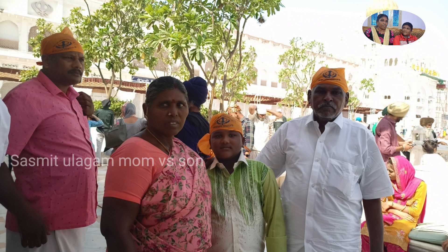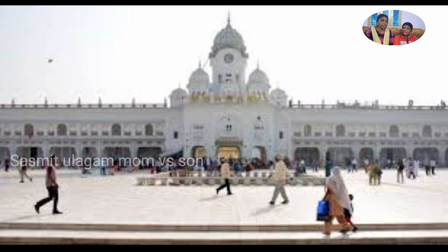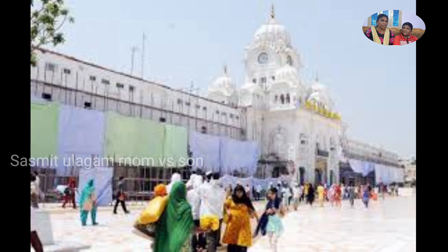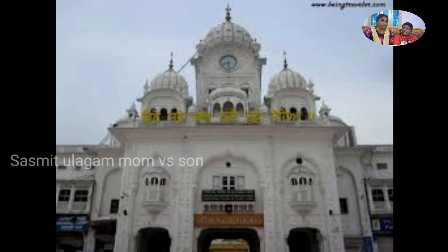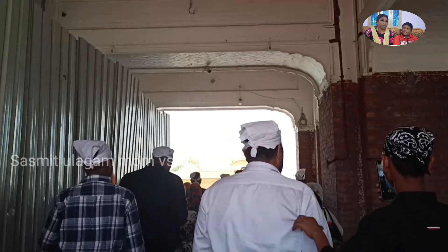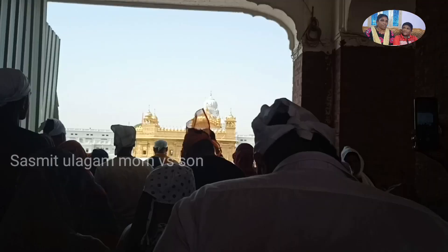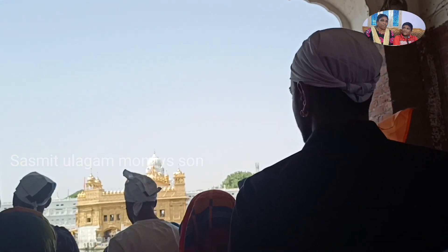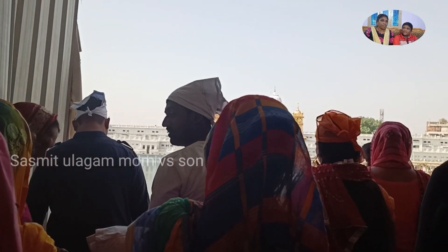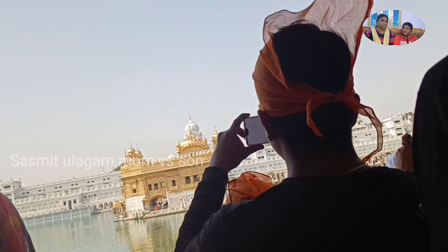This is the Golden Temple. This is the white entrance. The Golden Temple is made of gold. Now we will look at the Golden Temple. This is the Golden Temple at the back of the Golden Temple.